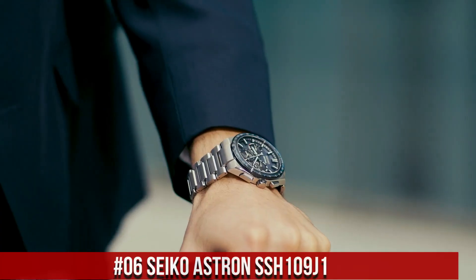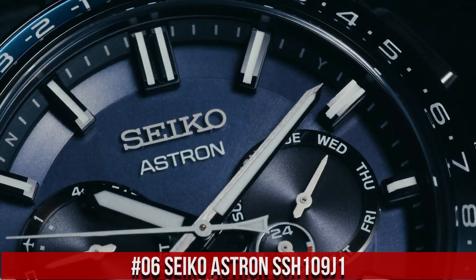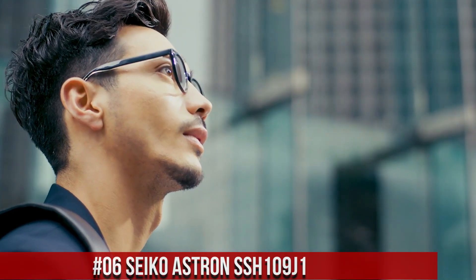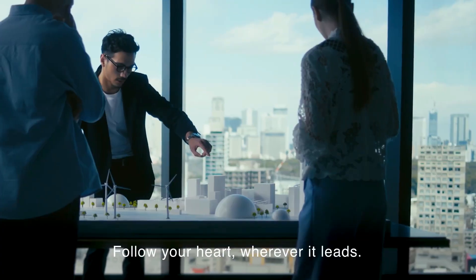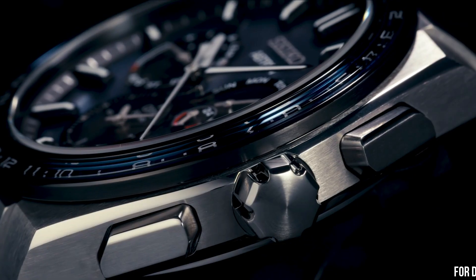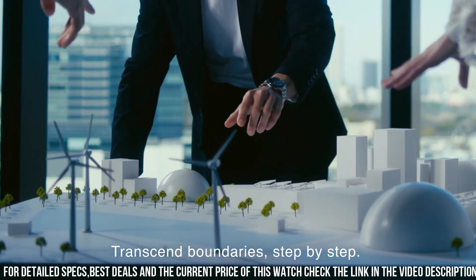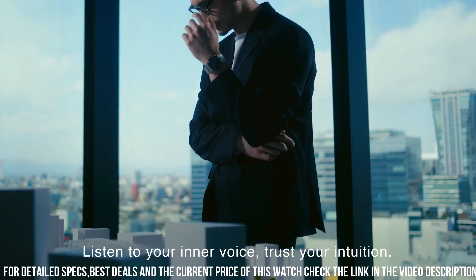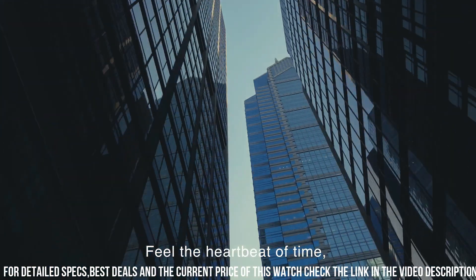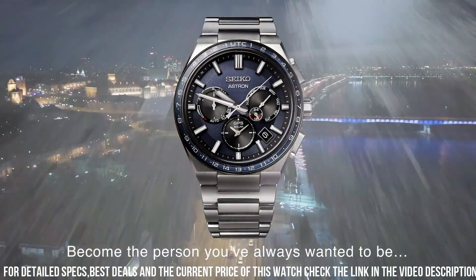Number 6: Seiko Astron SSH109J1. I love this mechanical hand-wound piece. Display type: analog. Swiss made. Water resistance: 20 bar dive. Dial color: blue. Hand colors: white. Case diameter: 42.7 millimeters. Case thickness: 14 millimeters. Case material: titanium. Case color: bi-color. Back case material: titanium. Back case: screwed case back. Crystal: sapphire. Crown: pull crown.